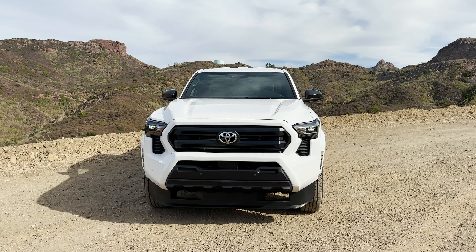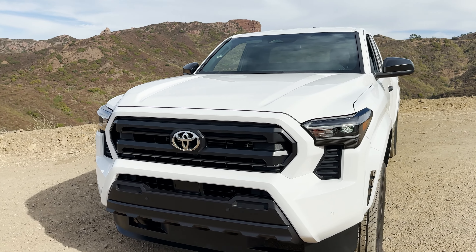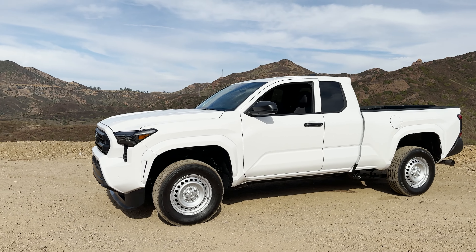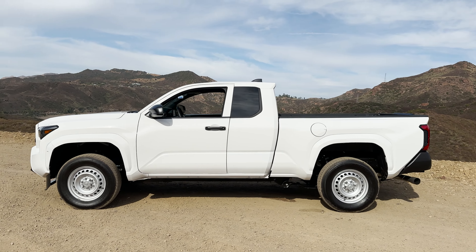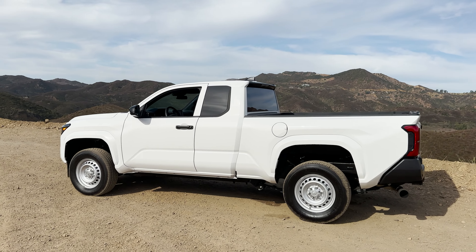I'm going to do a quick walkaround of this one so you can see what the SR looks like. It's a nice clean look in front and along the sides — it's just a beautiful truck. It's sporty for sure, got modern lines. This is the extra cab. I've got a full in-depth SR video that I'll be doing, and I'll put that at the end of this video once I get it published.